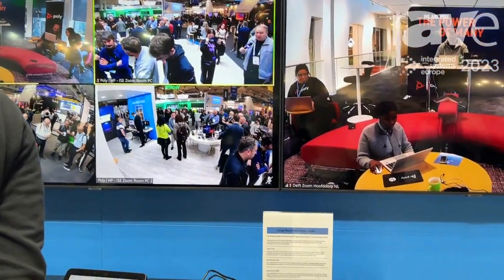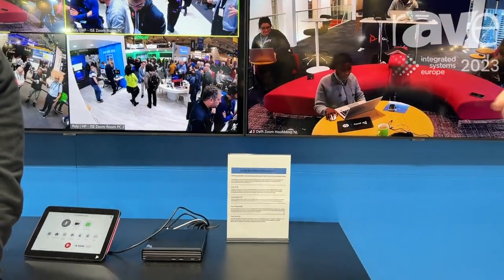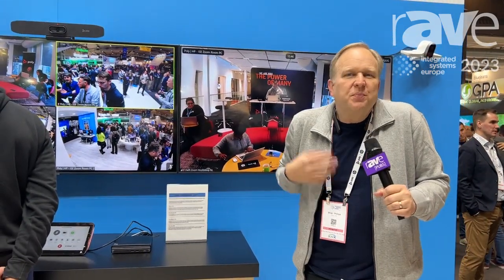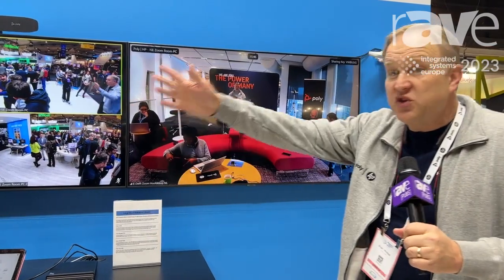On this one, we've got three displays and three cameras all being used at the same time to create a very unique multi-camera experience so that the far end is having a much more immersive meeting experience. It's not just a bunch of little gallery views or little heads on the far end, but you can really clearly see everyone in the room because we can use multiple cameras and displays at the same time with the Poly HP solutions, delivering essentially a much better Zoom experience for any size room.